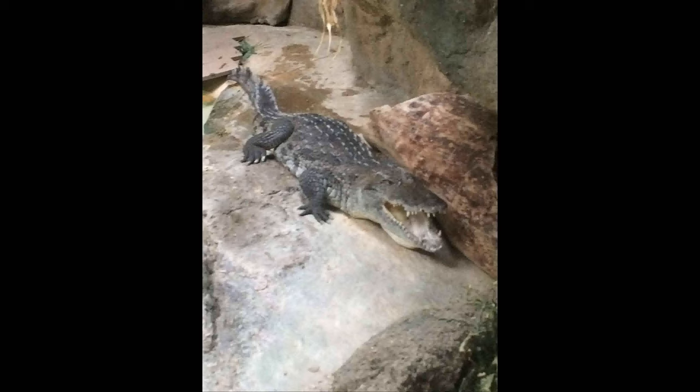The West African crocodile is related to the Nile crocodile. It was once thought to be a Nile crocodile until a DNA study confirmed its true identity.